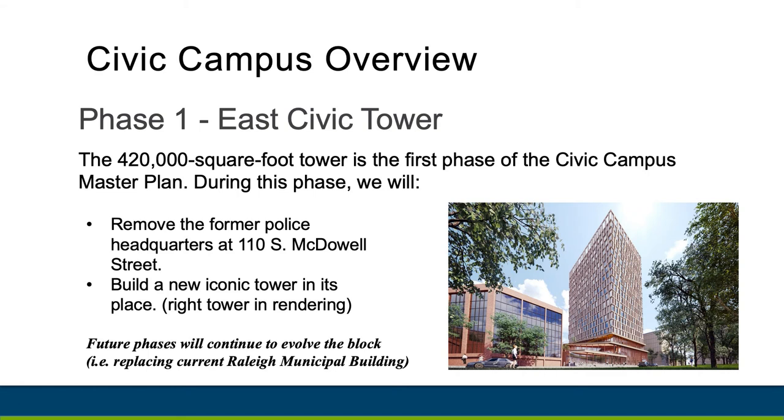East Civic Tower will be done in the first phase. However, when the entire campus is completed, it will be a walkable destination anchored by the tower.